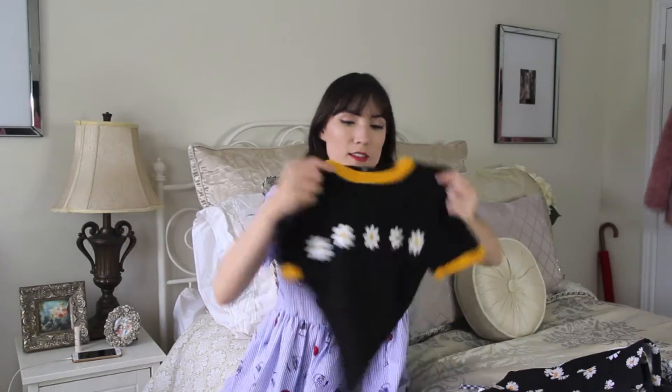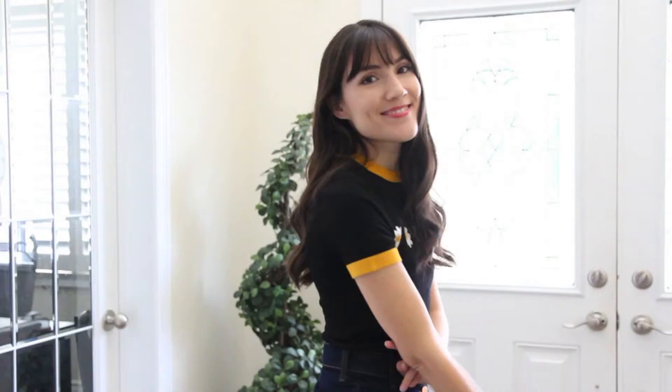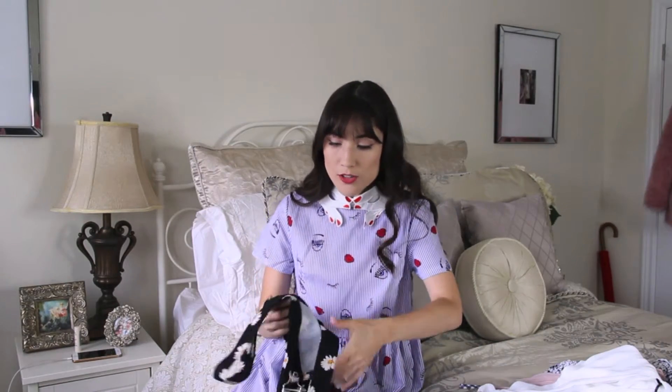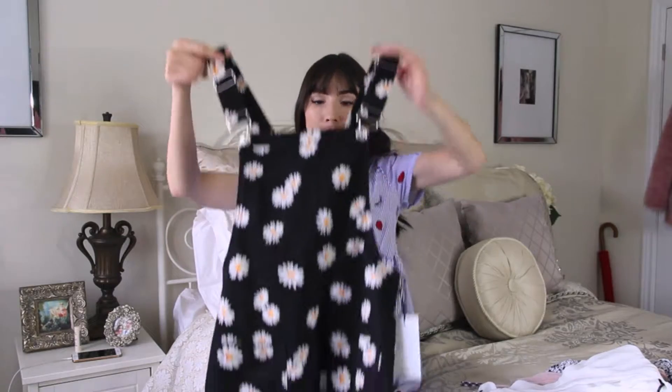I'm really into daisy prints right now — I've never really been drawn to daisies but lately I've just been into it. I got this little sweater that will be perfect transitioning into fall with a tan skirt or something. It's black with little daisies in the front and mustard yellow on the collar and sleeve. I also got daisy print overalls — black with daisies all over them — and they were only $15.